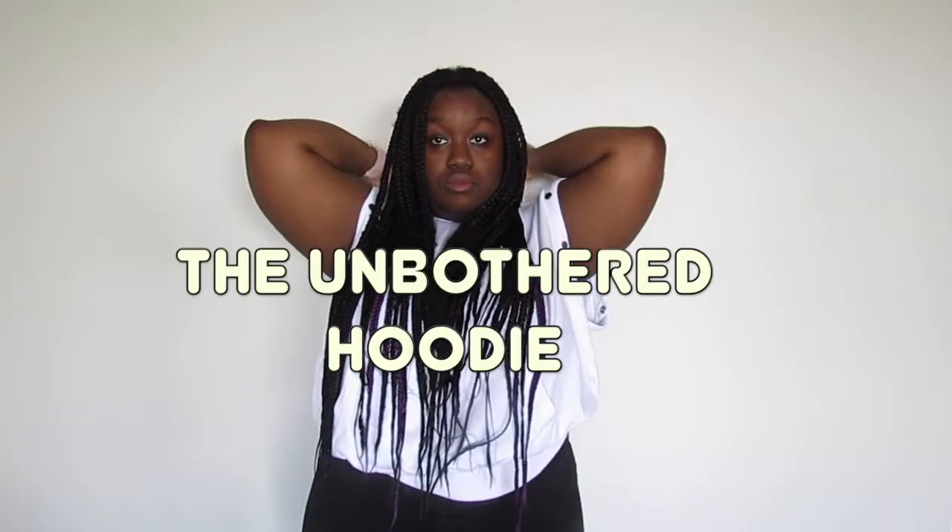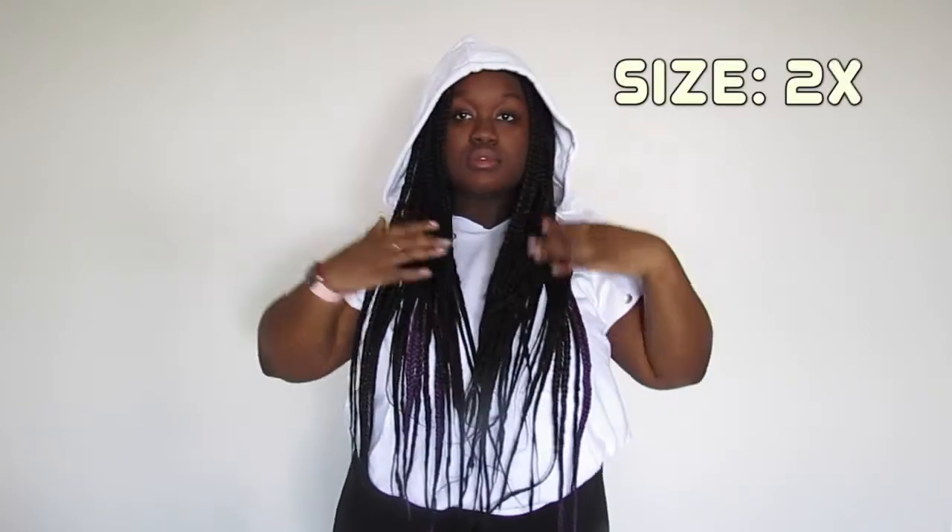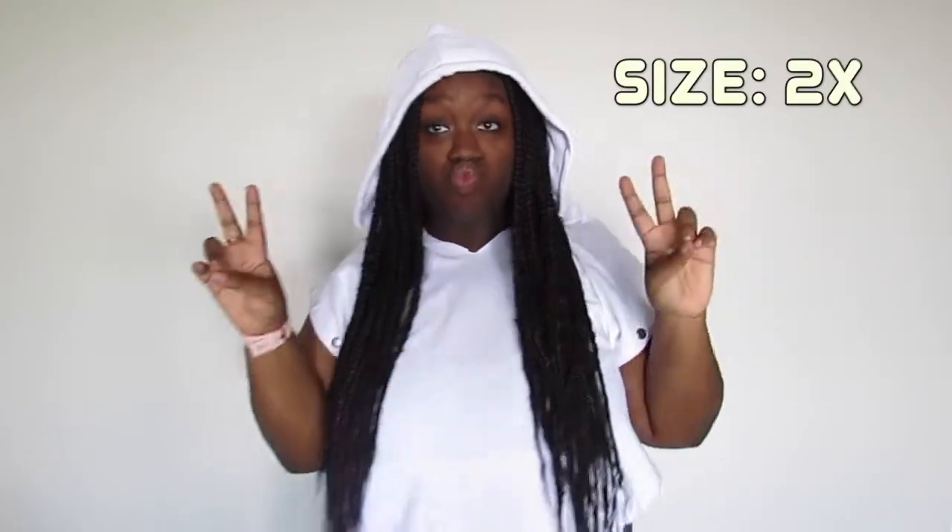I got the Unbothered Hoodie in size 2X. I'm really excited to wear this — I can style it up or down, and it's great for temperature changes: take off the sleeves when it's warm, put them back on when it's cold. It's a win-win.